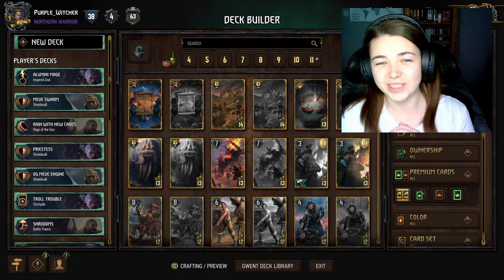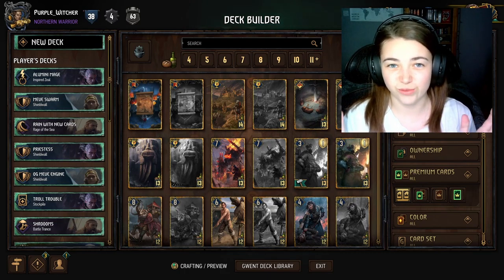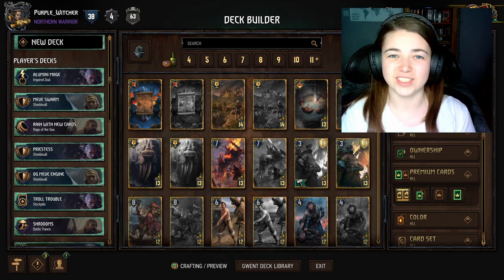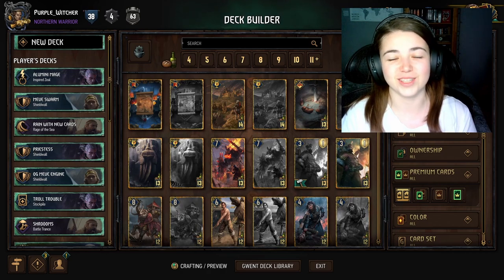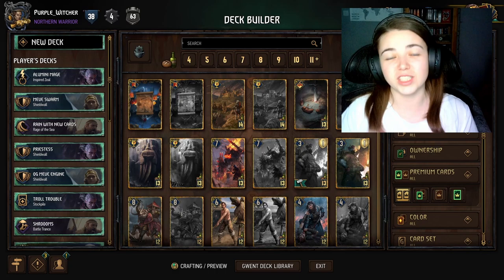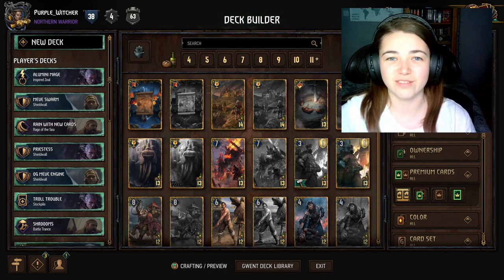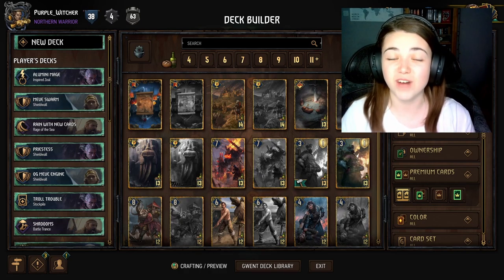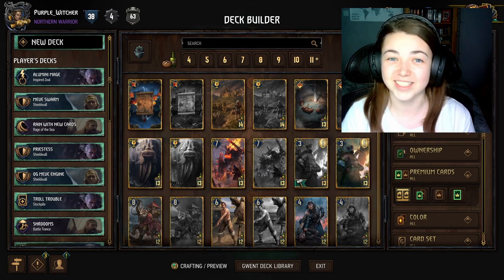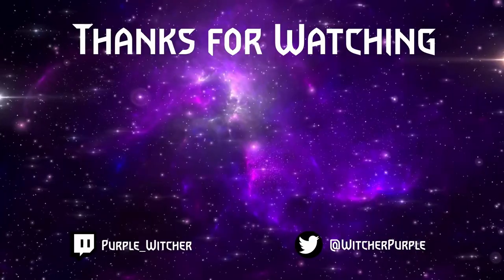Let me know in the comments what you thought of that gameplay — it really showcases how powerful this Alumni deck can be. Hope you enjoyed this deck guide, please give it a try and let me know your thoughts. Don't forget to like and subscribe. My socials are in the description — check out my Twitch channel where I stream Gwent live three times a week, and we have a brand new purple community Discord server. Take care guys, see you next time!